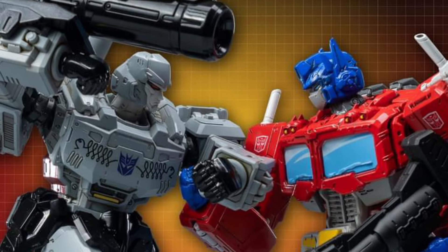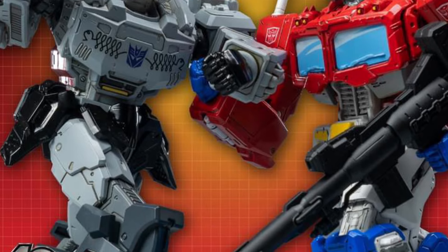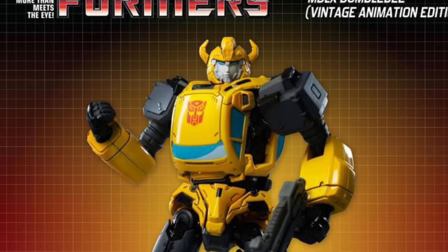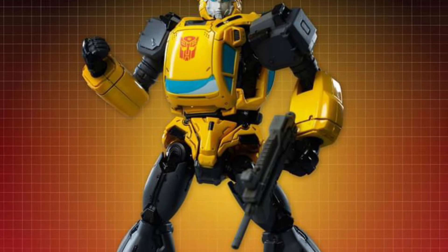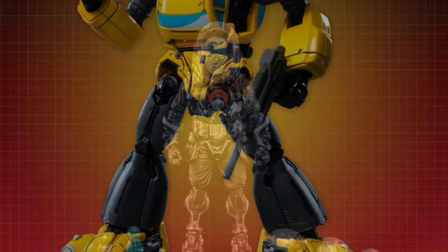ThreeZero has some G1-looking repaints of their M Deluxe Optimus Prime, Megatron, and Bumblebee, and I gotta say all three of these look better than their originals. Check those out — pre-orders up shortly.